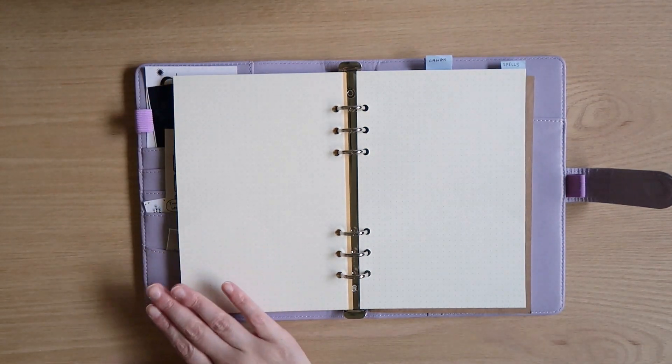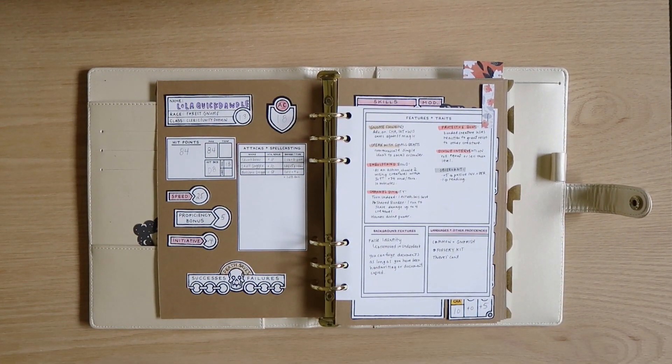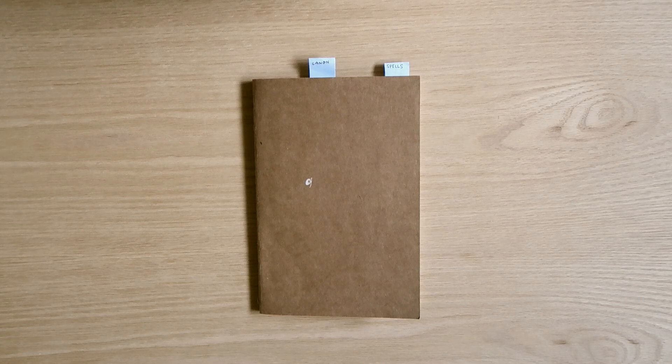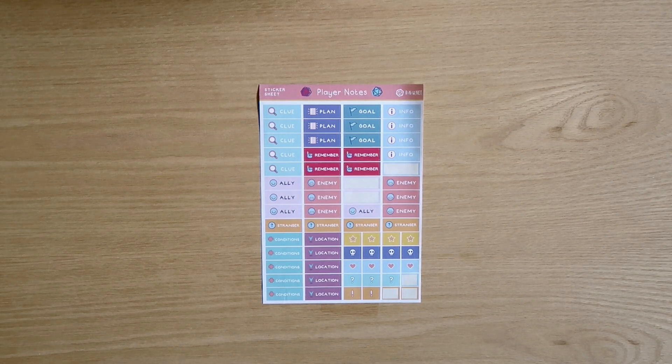Inside, I use A5 planner paper refills from Amazon in both dot grid and craft paper. The darker craft paper in Lola's notebook is from Michaels and I just cut it down to fit into the A5 notebook size. This small gridded notebook I use for Grey's note-taking is from a 3-pack on Amazon. And these journaling stickers that I use throughout my notes are from rnw.net.